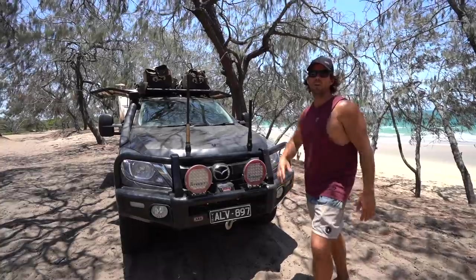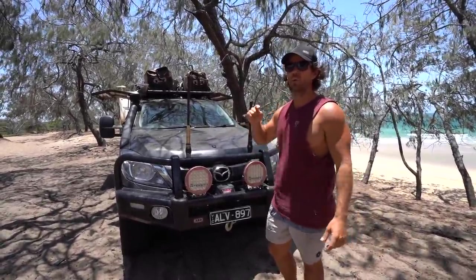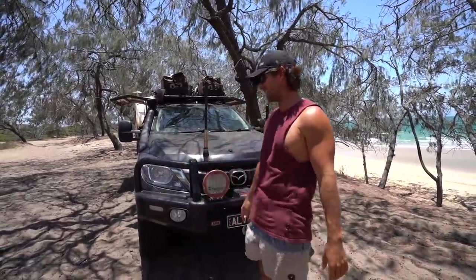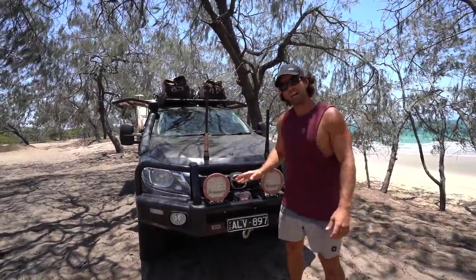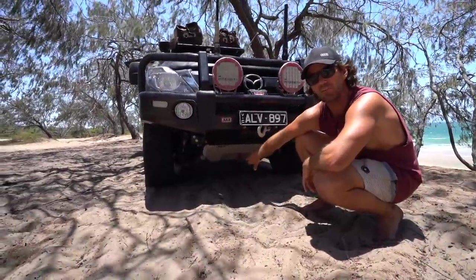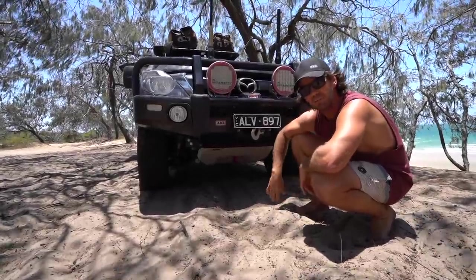Oh, I forgot — I haven't done the car! All right, let's take you outside. This is the car — it's a 2017 BT-50 GT. Up front there's an ARB summit bar, intensity lights, a Warn winch underneath. If you duck down, we've got the ARB UVP and our recovery point. It's been priceless — we've hit that a few times and had to use the recovery point as well.